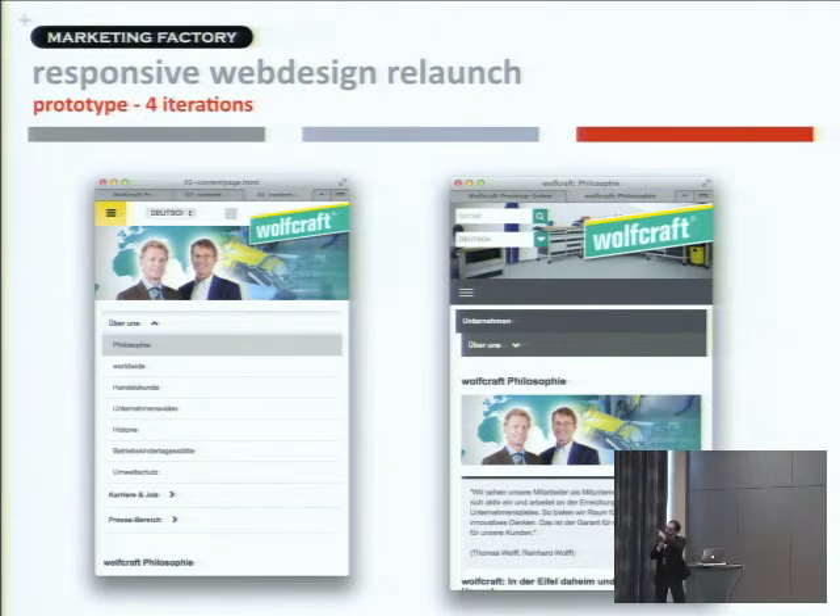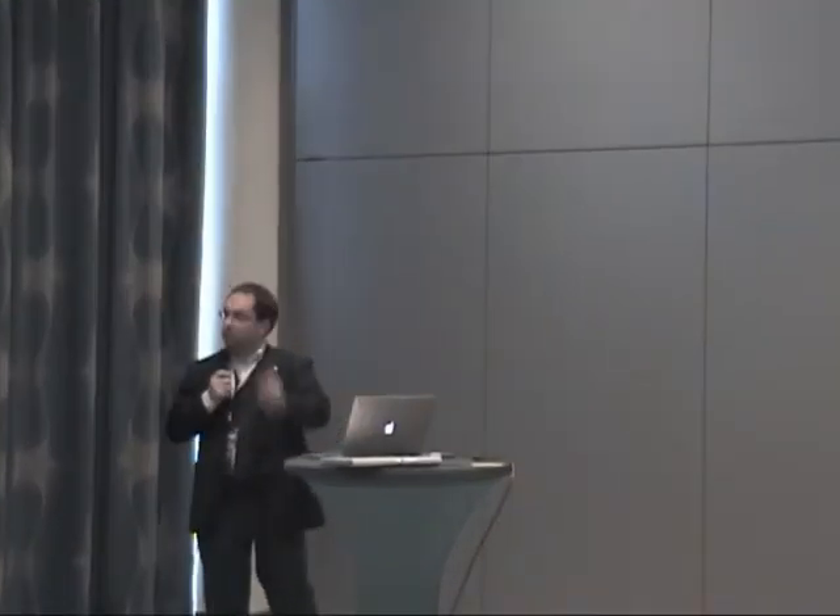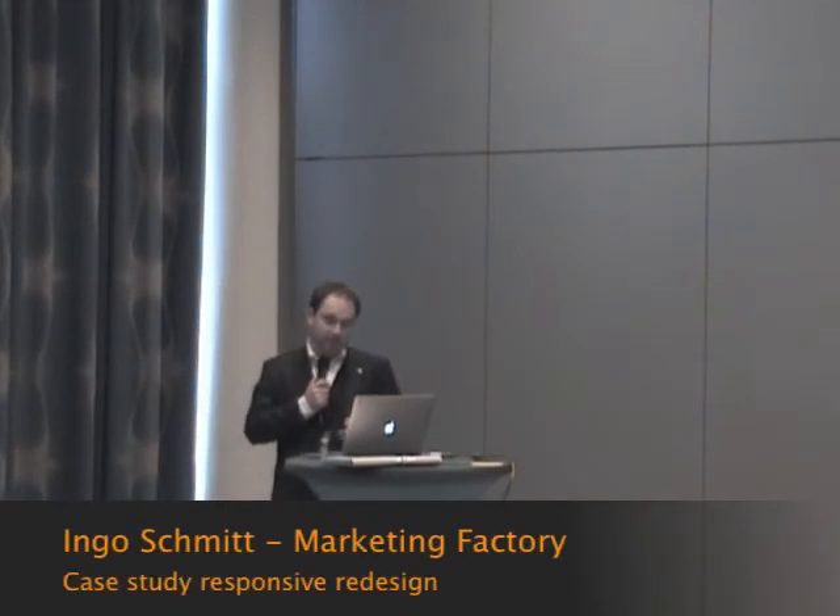Nothing is worse than doing this kind of development with Lorem Ipsum text or fake link text or fake menu entries, because if you use fake entries for menus, for example, and those menus are in different languages, they may be much longer or shorter. Use real content and see what's behind it.